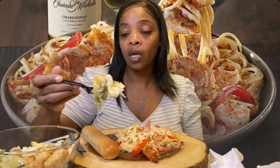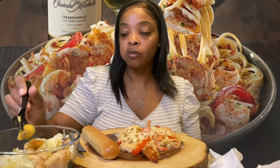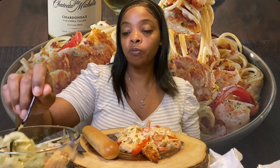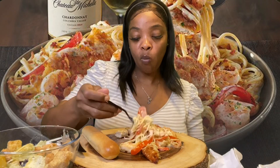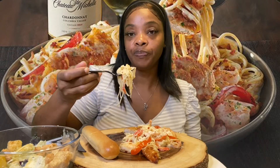They only gave me one olive and a bunch of onion and pepperoncini, but their salad is the best. This pasta doesn't come with alfredo sauce, but I asked for some extra on the side, so they gave me some. I put it on there already before the video.